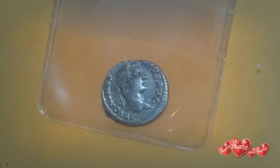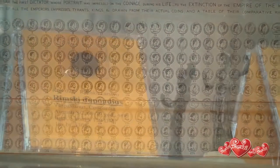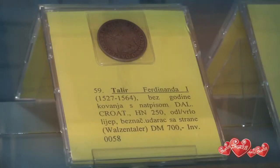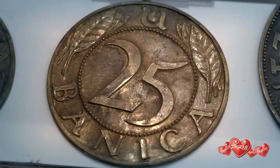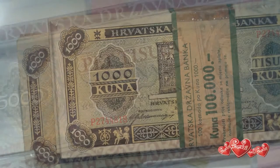There are coins of ancient Greeks and Romans, since they lived in the lands of today's Croatia. The medieval coins minted by Croatians and the money of the Republic of Dubrovnik. And finally, the paper money printed during the Second World War.